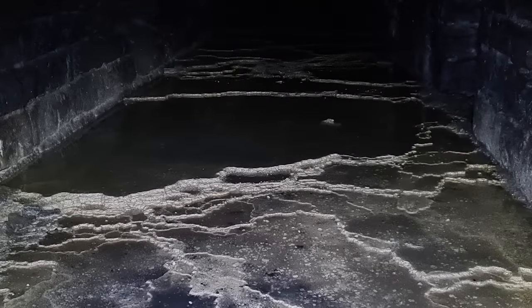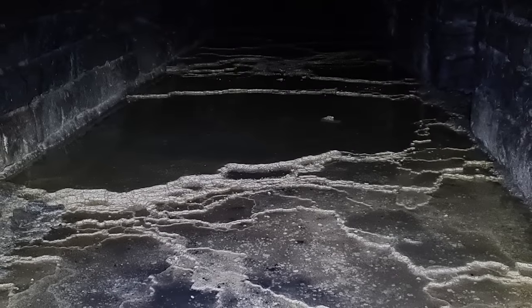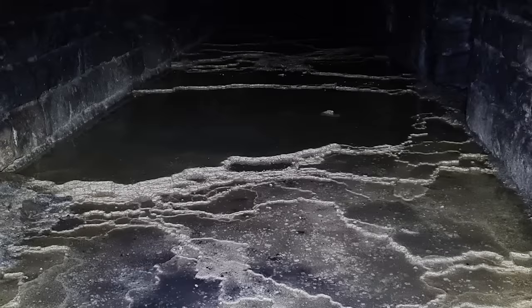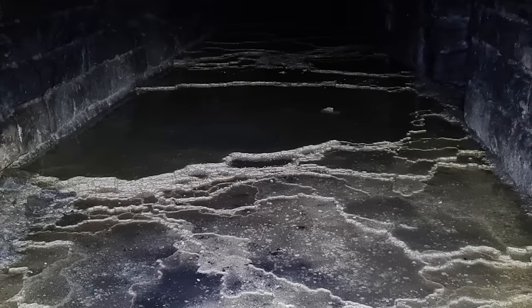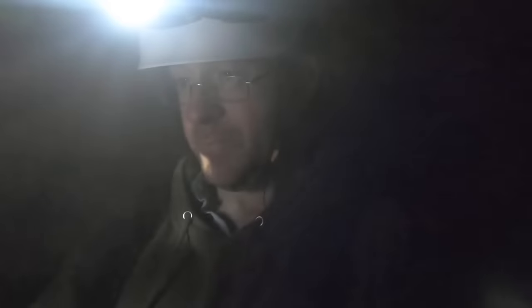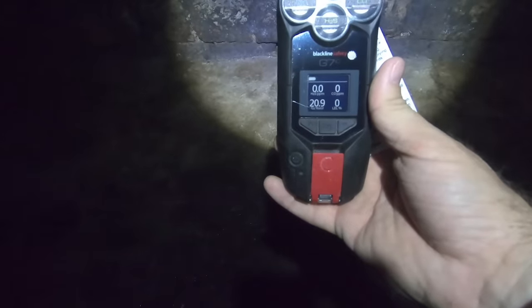Okay, a little gas experiment. We're about a third of the way in. I'm going to try the five-gas meter — I'm sure the air in here is completely fine. The oxygen level outside at zero to 100 metres above sea level should be 20.9%, and the oxygen reading right now is 20.9%. All good.